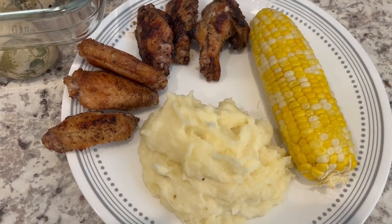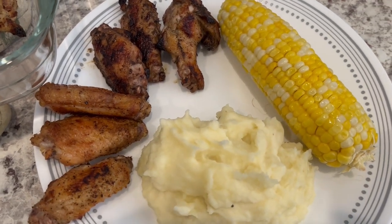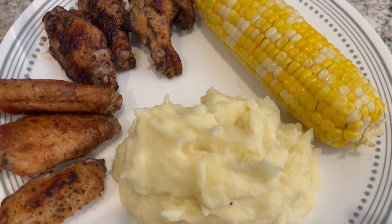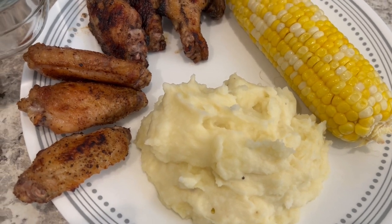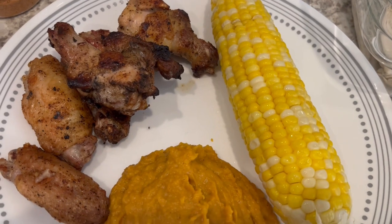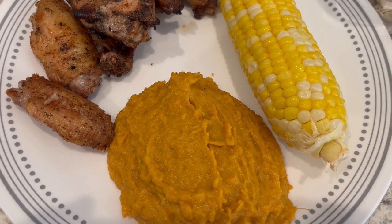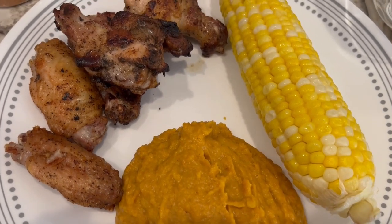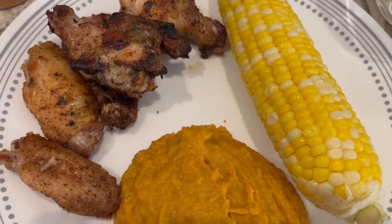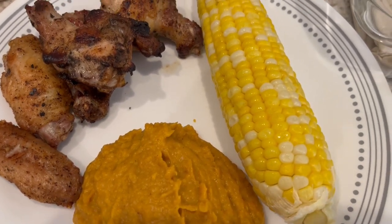For dinner tonight, Howard grilled some chicken wings — we've got a variety of chicken wings, which I'll show you in a second. We have some fresh corn on the cob, and Howard is eating mashed potatoes. I'm having the same thing, except I decided to try out some mashed sweet potatoes. I made them the same way I make my regular mashed potatoes, but I just added some brown sugar, cinnamon, and nutmeg. I will link the video on how I make mashed potatoes in the description box.